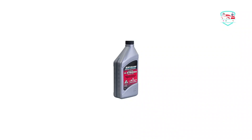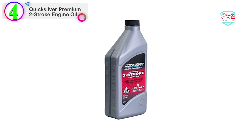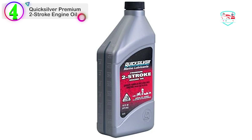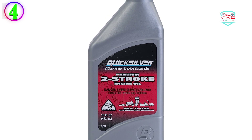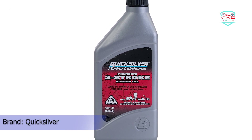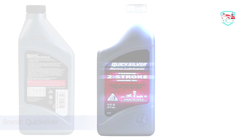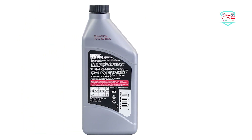Number 4 on our list is the Quicksilver Premium 2 Stroke Engine Oil. The Quicksilver Premium 2 Stroke Engine Oil is an excellent 2-stroke oil for small carbureted and DFI engines, controlling carbon deposits, minimizing exhaust smoke, and working very well with marine engines such as Mercury, Mariner, and other types of outboard motors.